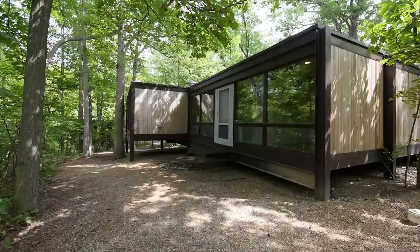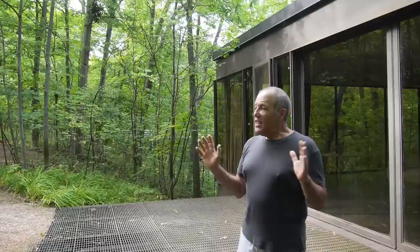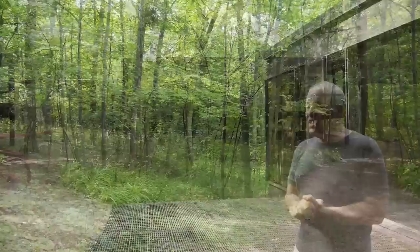It is a really wonderful building and it is actually quite important for a number of different reasons. This property really consists of two buildings. The earliest of them is the 1953 residence for the Roses, designed by an architect named A. James Spire, who was one of the early students at the Illinois Institute of Technology under Mies van der Rohe.